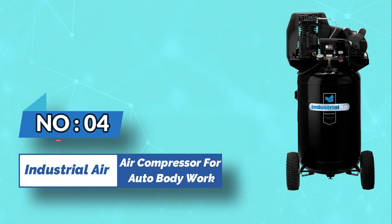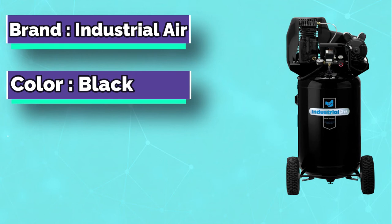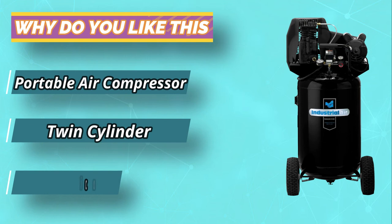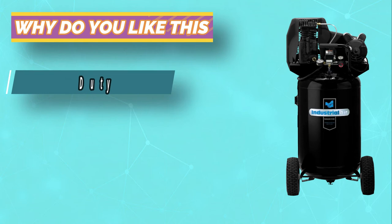Number 4: Industrial Air Air Compressor for Auto Body Work. This Industrial Air ELO 1883054 Air Compressor has a cast-iron body with a black finish and a twin-cylinder design. The adjustable pressure regulator is located on the compressor for precise control, while the gauge is located on the top of the tank. The oil-lubricated induction motor is powerful enough to handle rigorous tasks like inflating large tires, which is why it's one of the best air compressors for a tire shop.